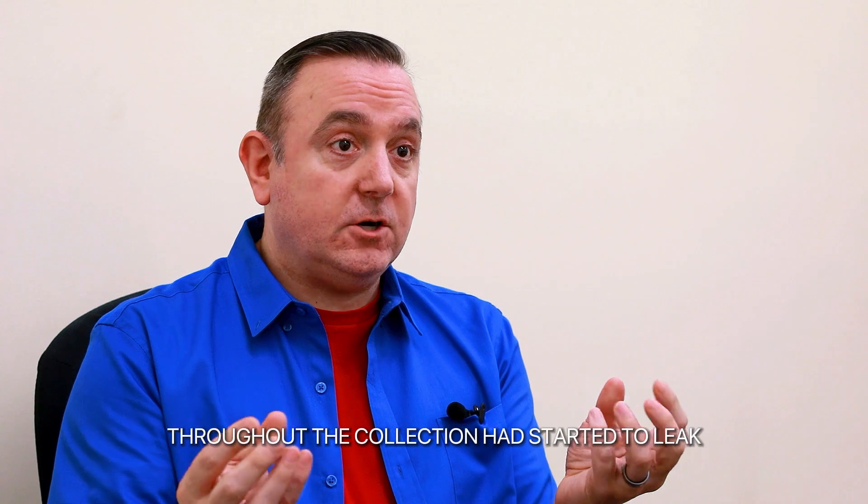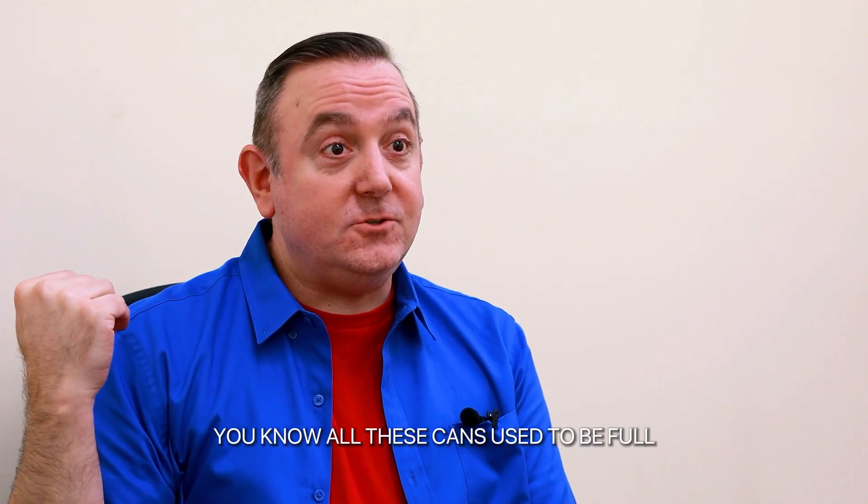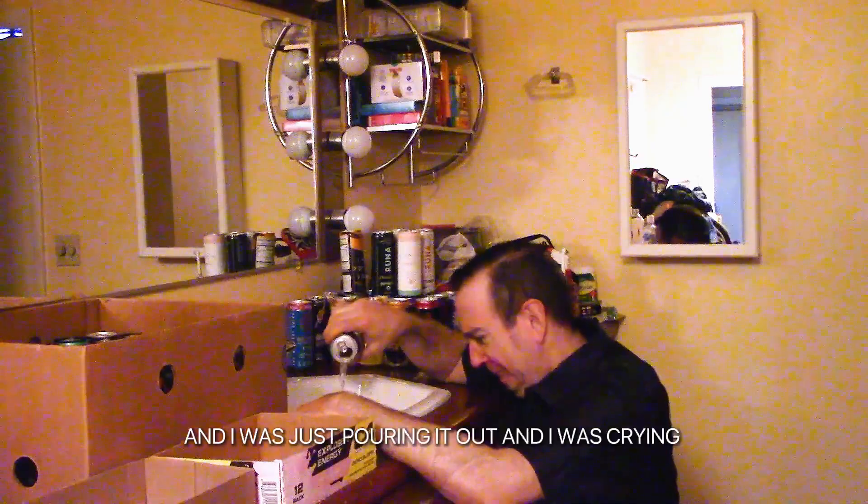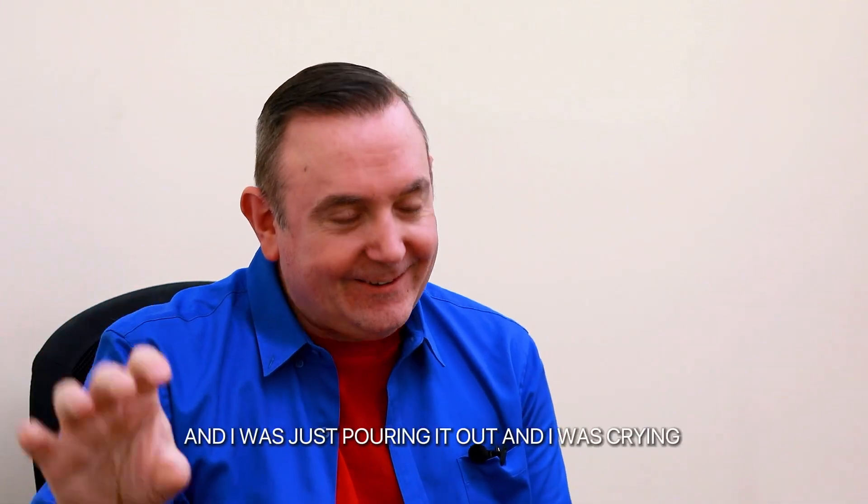I used to buy two cans — one for the review and one for the display. I found that three of the cans throughout the collection had started to leak. All these cans used to be full, but I had to empty them out. I called it the memorial service — I was just pouring it out and crying.